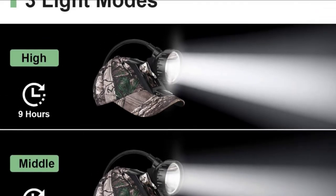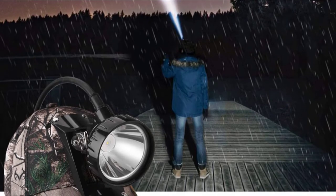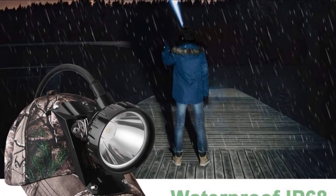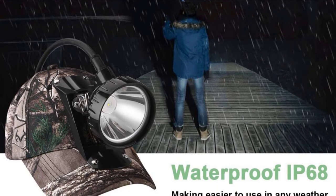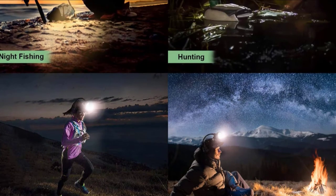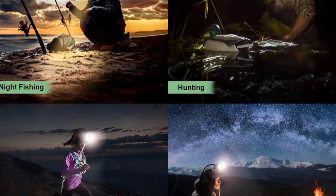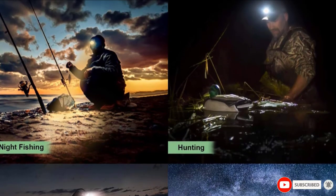Fully waterproof, this hunting light can be used in the rain and is great for other weather conditions as well. It is also able to resist shocks — even explosions — so you can be certain it won't break down anytime soon. It is rechargeable, so it's economical to use. At its highest lighting setting, it works for up to 9 hours, making it perfect for all-night use.